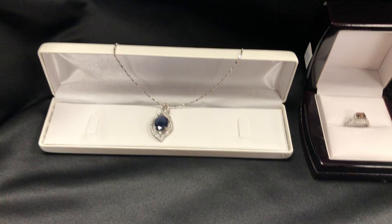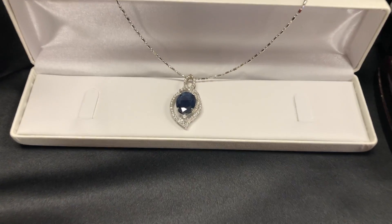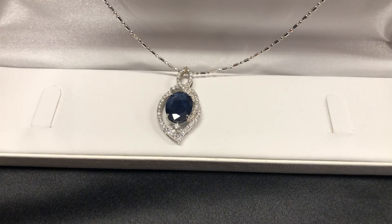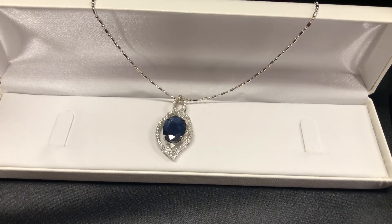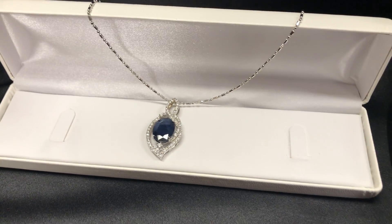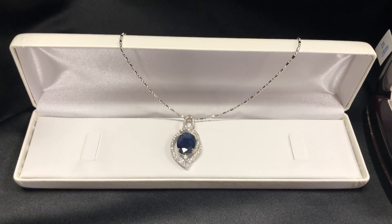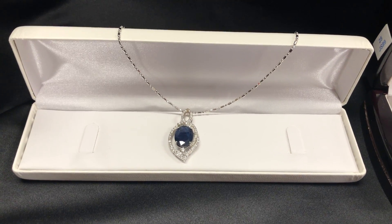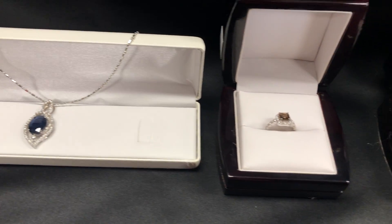Let's start with this one here. This is a 9.6 carat center stone cut sapphire diamond necklace in 14K — just a spectacular piece. Preview for this sale is the day before the auction, and we really encourage you to come on out and take a closer look if you like.